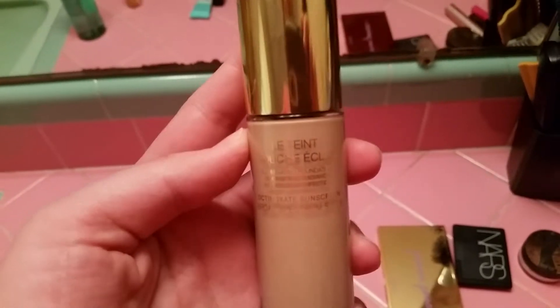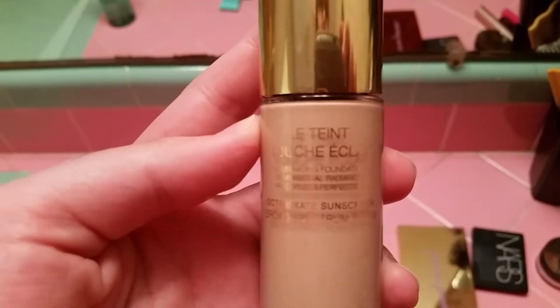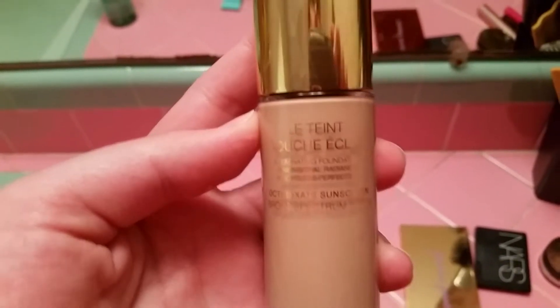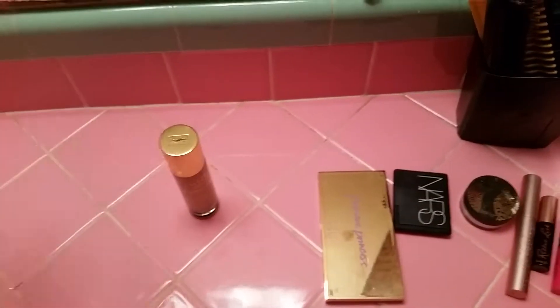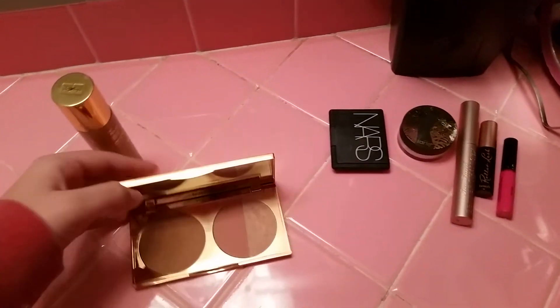Then it's foundation, and this is a really good one from Yves Saint Laurent. I'll close up on the name — it's called Touche Éclat, though I'm not really good at pronouncing French things. I think it's the greatest foundation ever — it makes me look luminous, younger, and rested, all that good stuff.